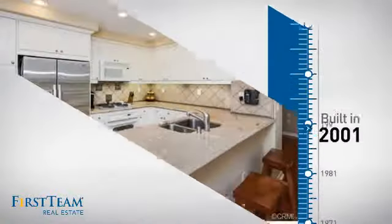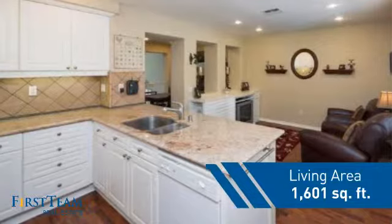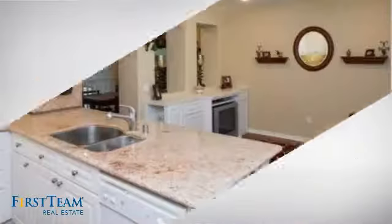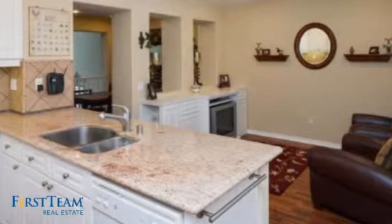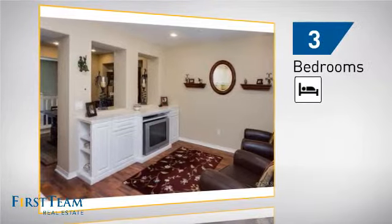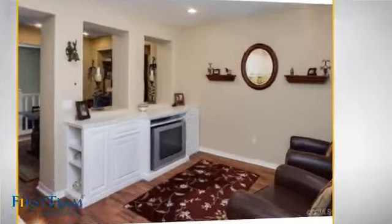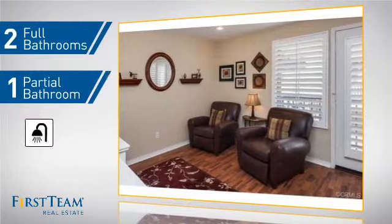This property was built in 2001 and features over 1,600 square feet of living space, giving you a spacious layout to play host or kick back and relax after a long day. Inside you'll find three bedrooms so everyone has a private space to come home to, as well as two full bathrooms and one partial bathroom.